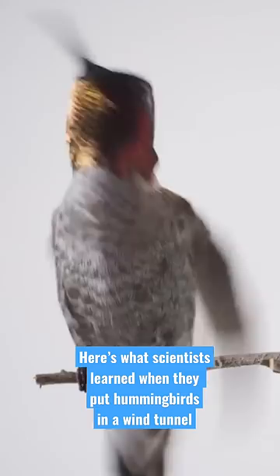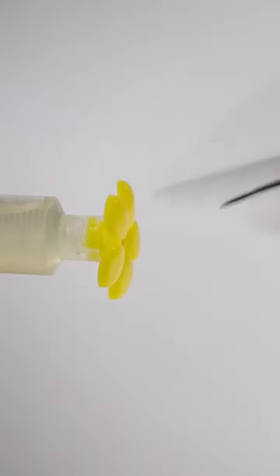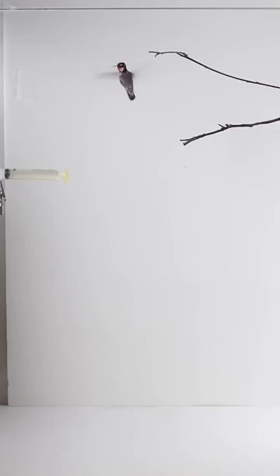Scientists at UC Berkeley brought hummingbirds into the lab for a closer view. First, the wild birds had to be trained, one at a time, to feed from an artificial flower filled with sugar water.